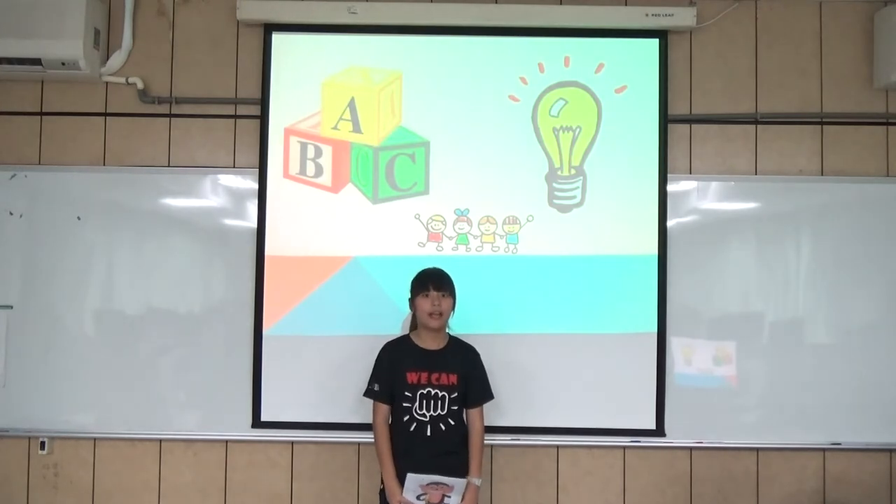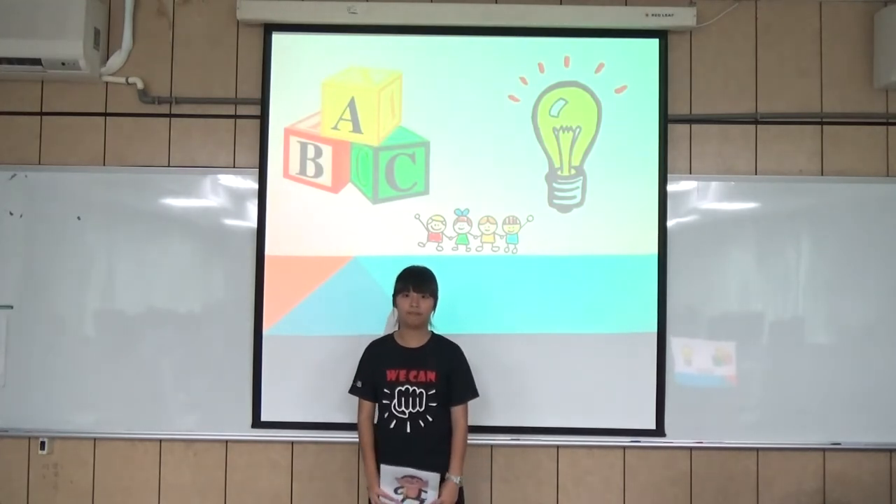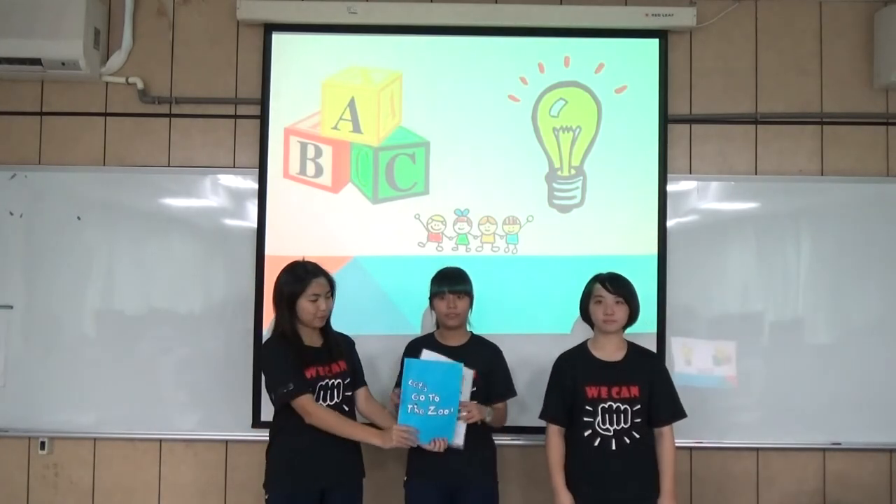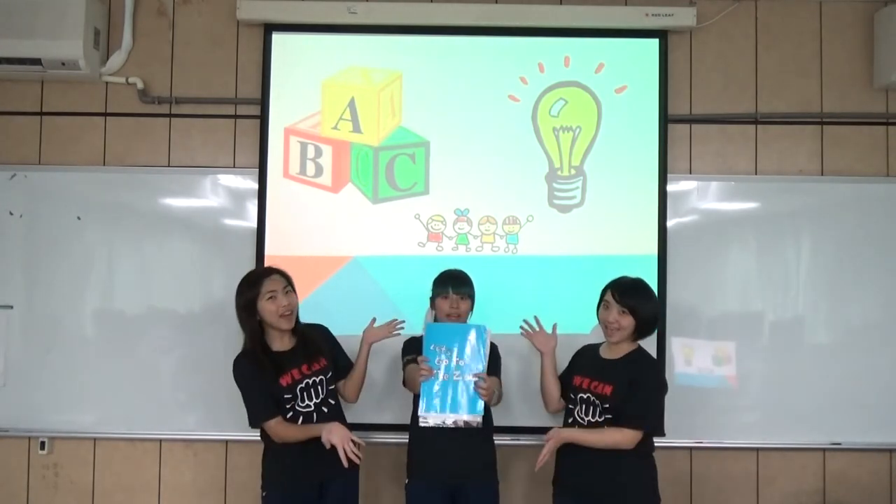Every kid should learn and enjoy reading. So, what are you waiting for? Come and get one!